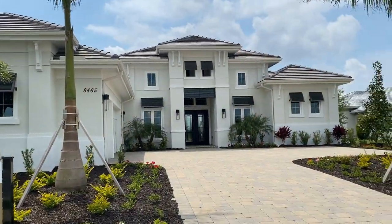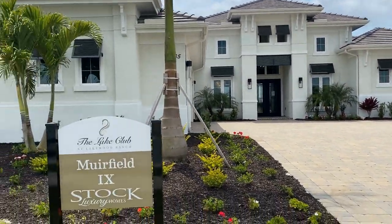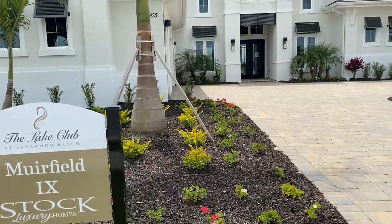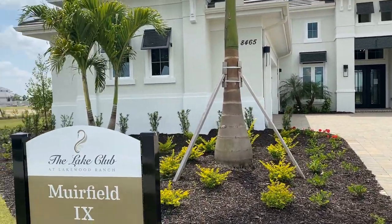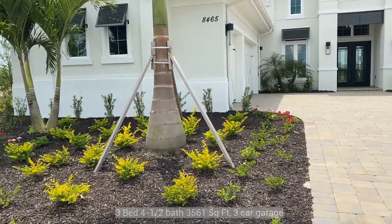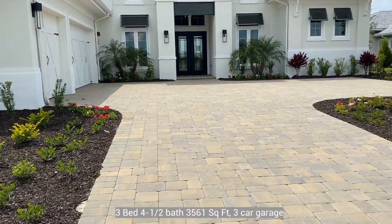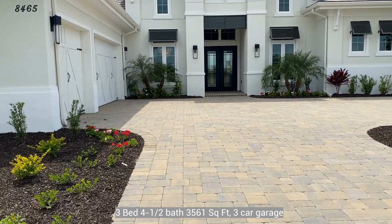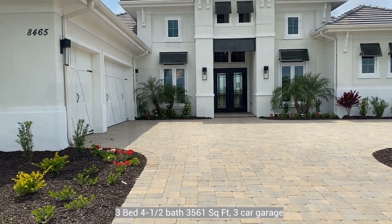So this home is called the Muirfield Nine. This is a three bedroom, four and a half bath home and it has about three thousand five hundred and sixty-one square feet.